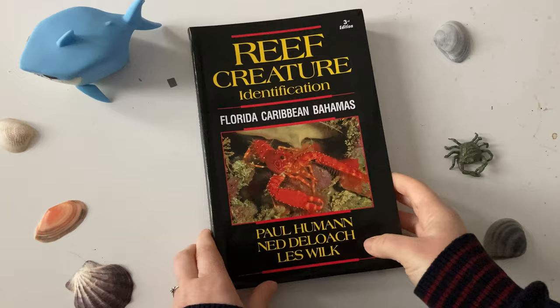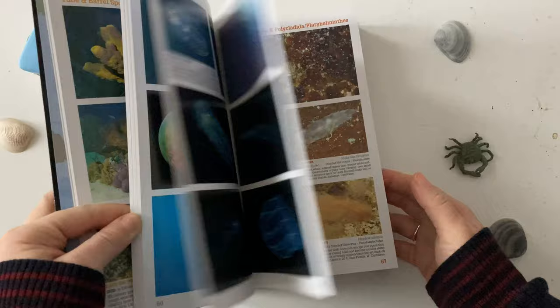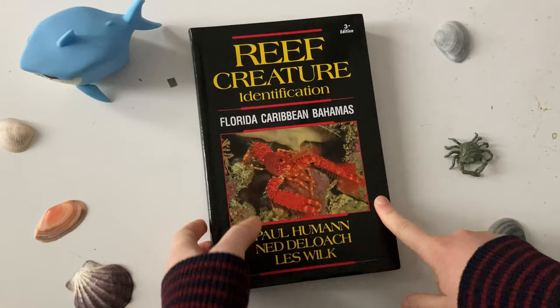This is the other book for the Caribbean. Oh my god, look how colourful it is! One day I will head back to the tropics for an explore, but this is the other one in that set.